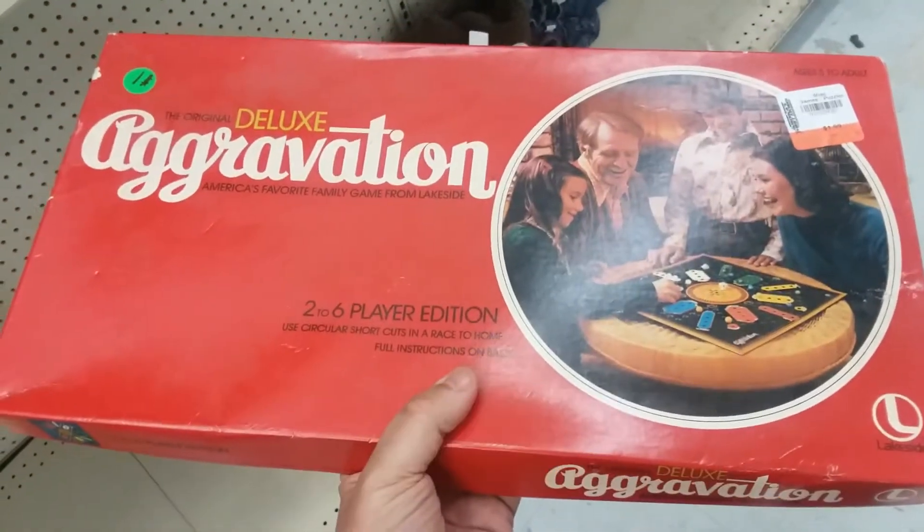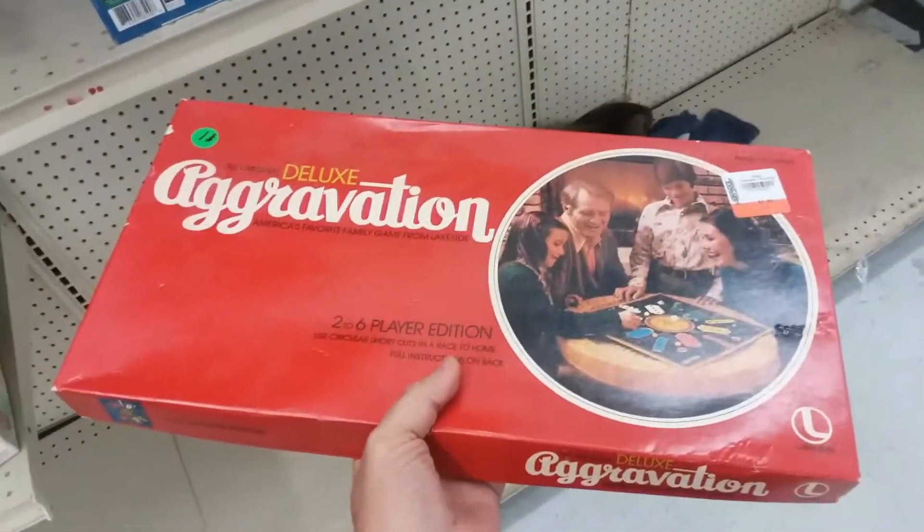Here is Deluxe Aggravation. This is an old vintage game. The board is pretty warped and it's kind of beaten up, so I think I'm going to leave this one here as well.